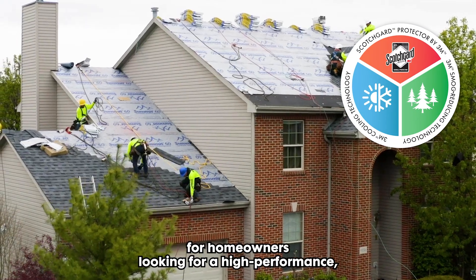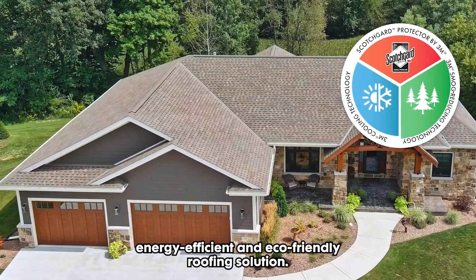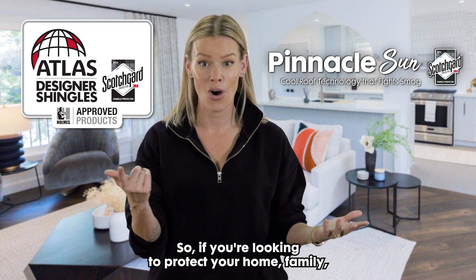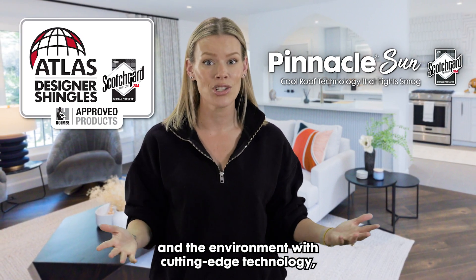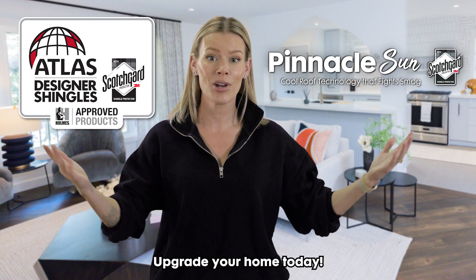These shingles are the perfect choice for homeowners looking for a high-performance, energy-efficient, and eco-friendly roofing solution. So, if you're looking to protect your home, family, and the environment with cutting-edge technology, consider Pinnacle Sun Architectural Shingles. Upgrade your home today!